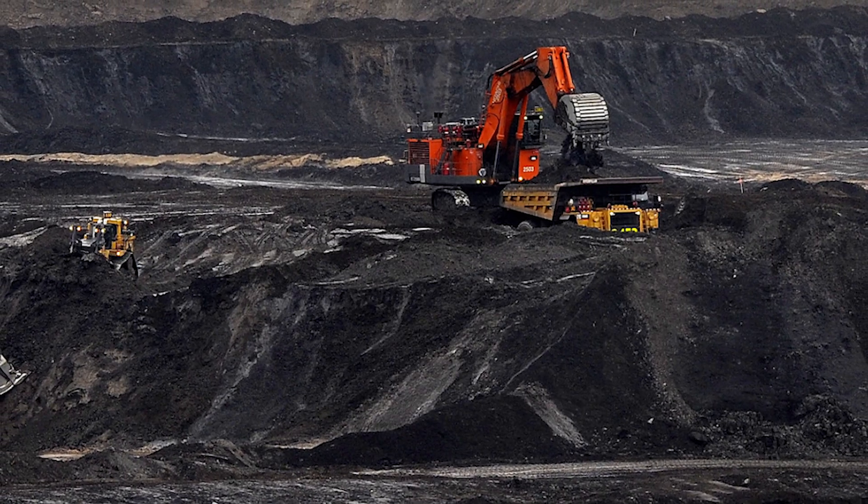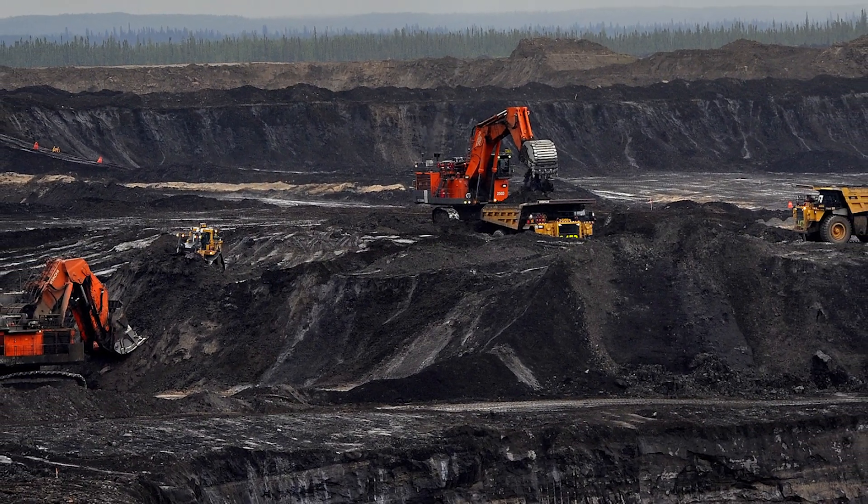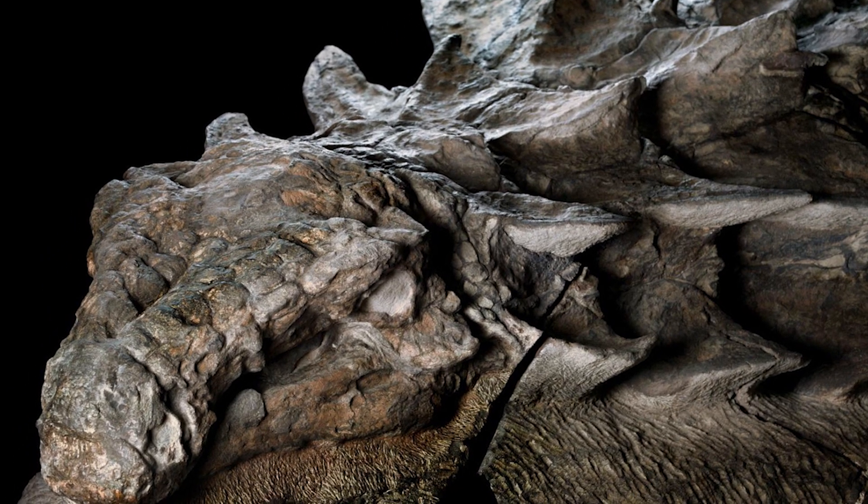The dinosaur was found in the oil sands of Northern Alberta, Canada in 2011, but the reports have only recently been published. It died over 110 million years ago and its body ended up at the bottom of an ancient sea. The minerals there were perfect when it came to preserving it and it gradually fossilised the entire body. Scientists say they found its skin and even the contents of its guts were totally intact, with the director of the project calling the whole thing exceptional.